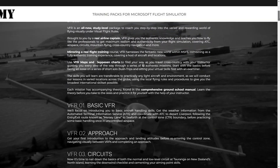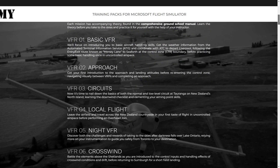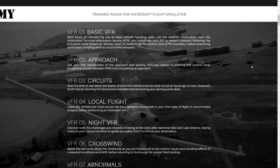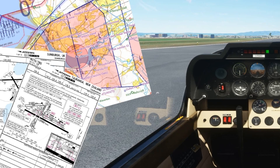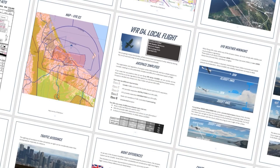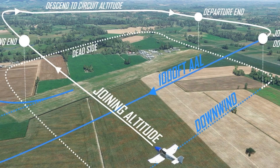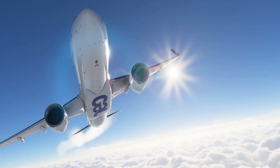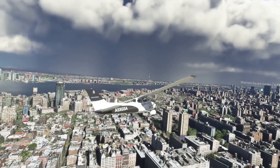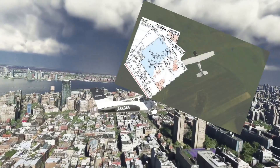Before we get into today's topic, I'd just like to say that this video is proudly sponsored by FS Academy, which produces the very best tutorials for Microsoft Flight Simulator 2020. Whether you are a professional pilot or just starting out, there's definitely a training package for you. I've done many of them and I really like how they are taught by real world pilots and instructors, giving you a very bespoke and natural way of learning. All the links will be in the description below — I highly recommend you check them out.